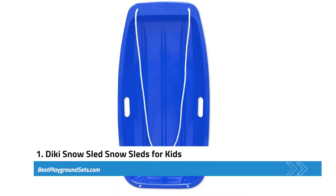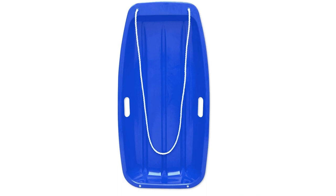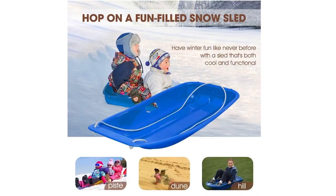First, we have the Diakai Snow Sled for Kids. The Diakai Snow Sled for Kids has many features that will give you value for your money. It is among the most reasonably priced snow sleds on this list. Made from a new HDPE material, this sled is meant to last. It is lightweight and sturdy. The material also makes this sled weather-resistant, which also improves its lifespan.